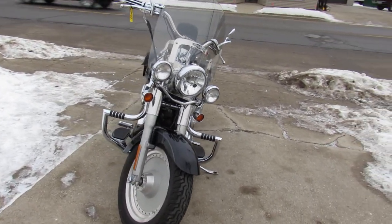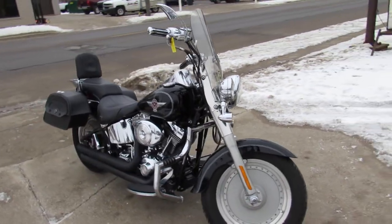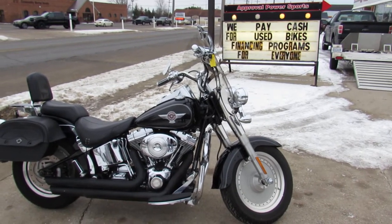It's a great bike for the money, guys — you can't go wrong. Nice-looking 2006 Fat Boy. Keep an eye on our website, YouTube channel, and Facebook page. Call today and you can ride today. approvalpowersports.com